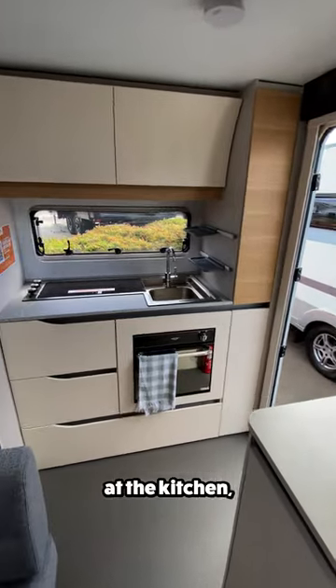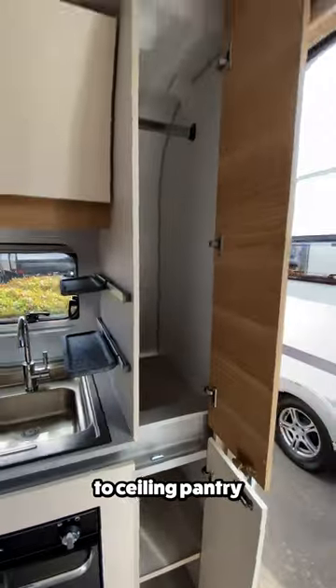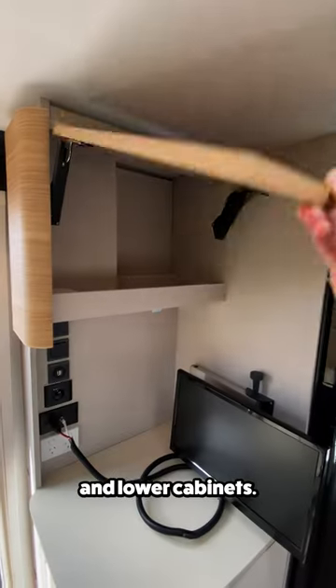Stepping inside, you'll arrive at the kitchen, which features a three-burner stove, stainless sink, a floor-to-ceiling pantry, and upper and lower storage. Turning around, you'll find a TV with lower counter space and upper and lower cabinets.